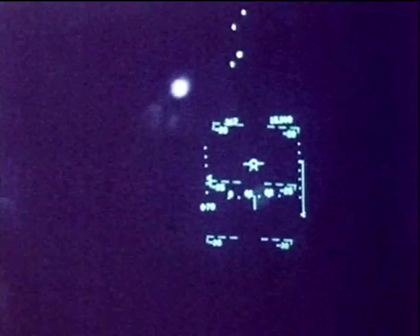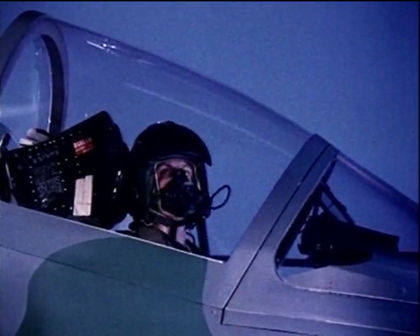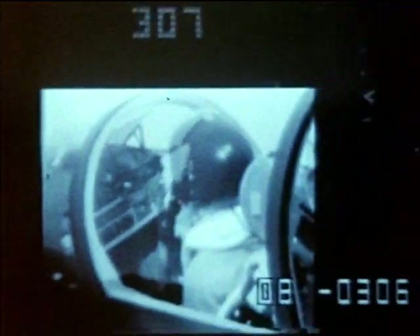The problems of air-to-air combat are complex. Advanced systems are required to aid the pilot in target acquisition and to successfully achieve a kill.